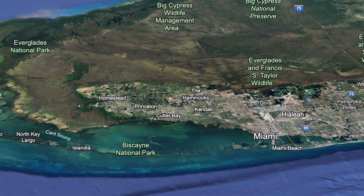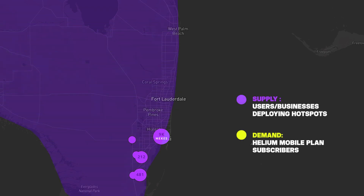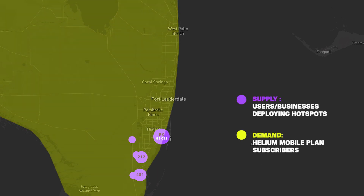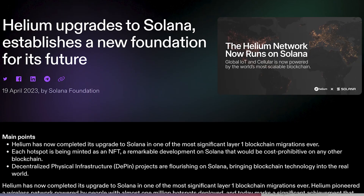First of all, for Helium to see an uprise, they need to get Miami right. They need to onboard hotspots across the whole state and have thousands of users subscribed to the Helium Mobile plan and using the service. By starting small, this will allow them to really build and develop, identify challenges, and tackle these with good solutions.